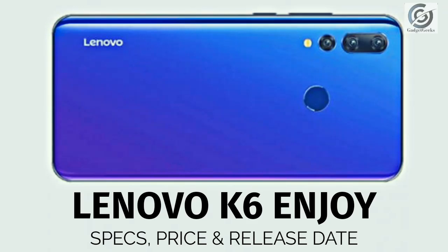Hello everyone, how are you all? Lenovo K6 Enjoy is launched in China this month, and Lenovo is planning to launch this phone in India and other countries.